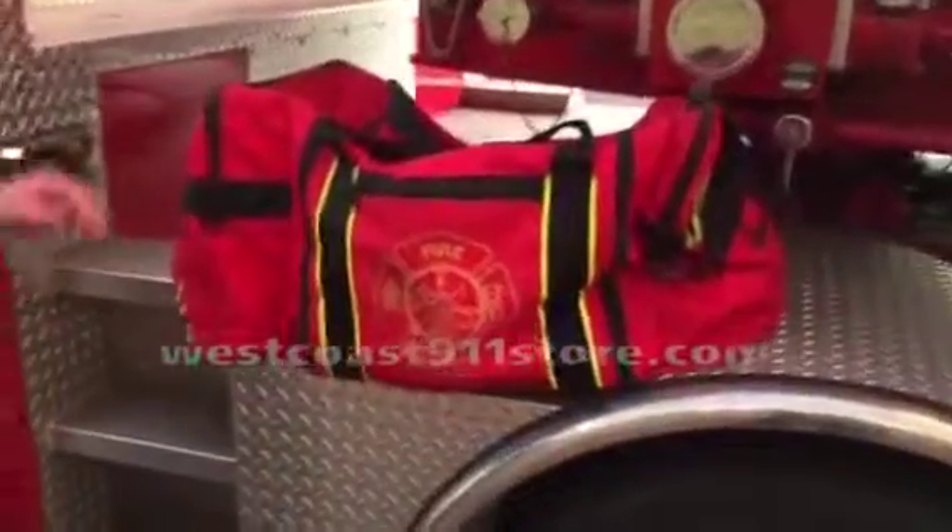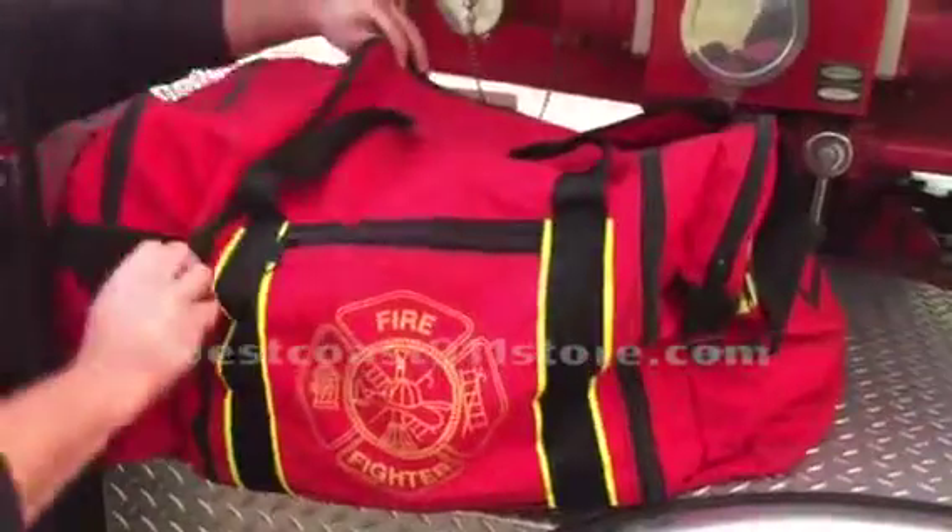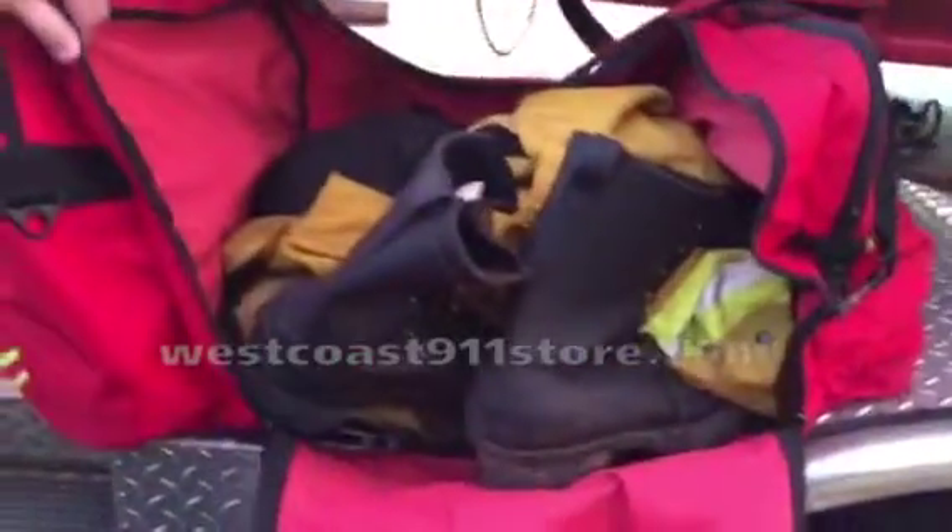This is our large firefighter gear bag with multi-compartments. It has a firefighter emblem embossed on the front side and a large zippered main compartment to store all your turnout gear.